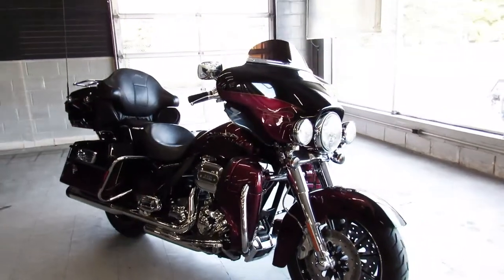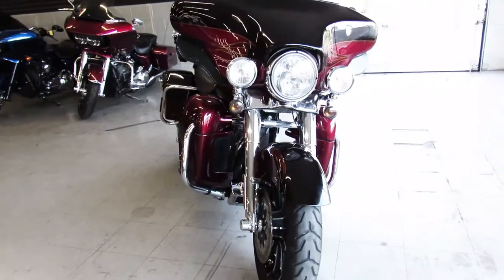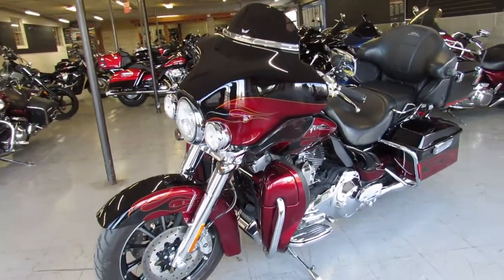Hey guys, it's ApprovalPowerSports.com here. We're filling the showroom up with these Harley-Davidsons. This one here just came in — 2011 Harley-Davidson Screaming Eagle, 110 motor CVO. Sharp bike, guys.